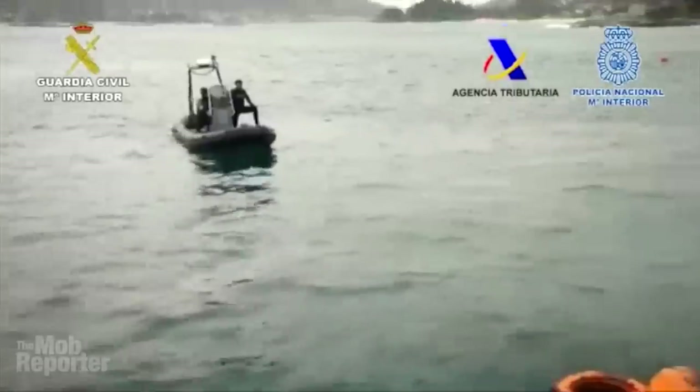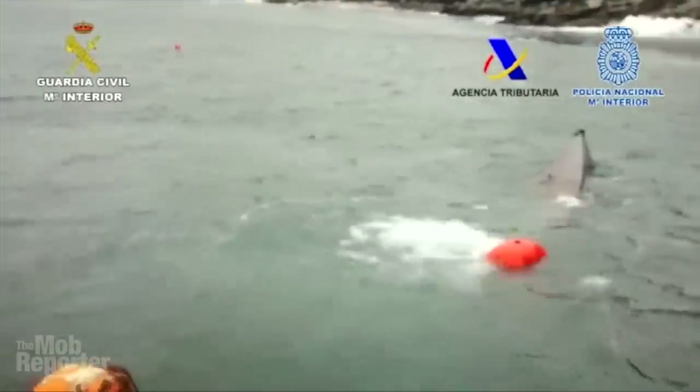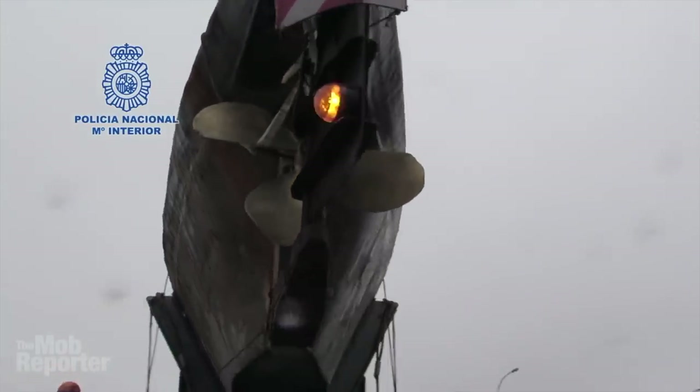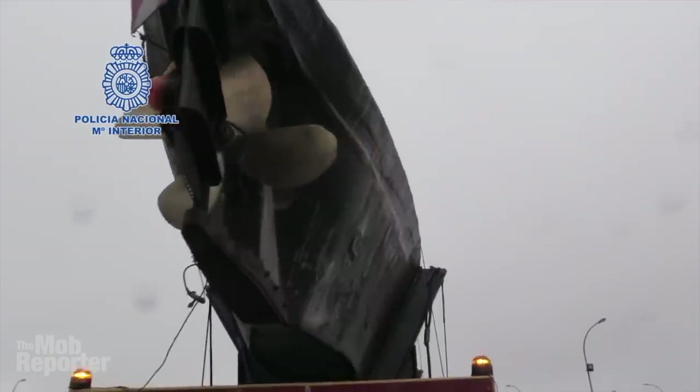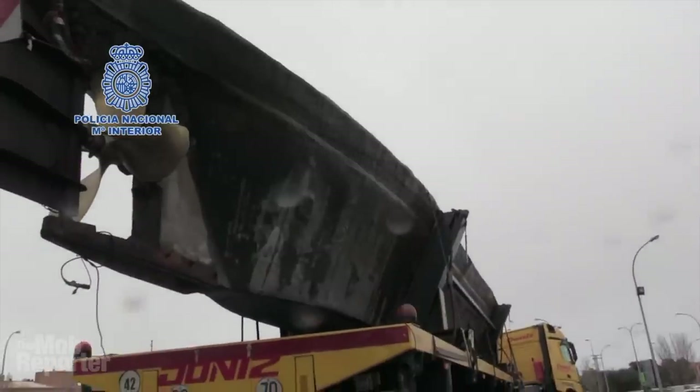This 72-foot sub was towed to port and examined, its contents removed, analyzed, tested, and its journey traced. Flash forward to this week: early in the morning of February 3rd, 2021, the narco sub started its final journey.